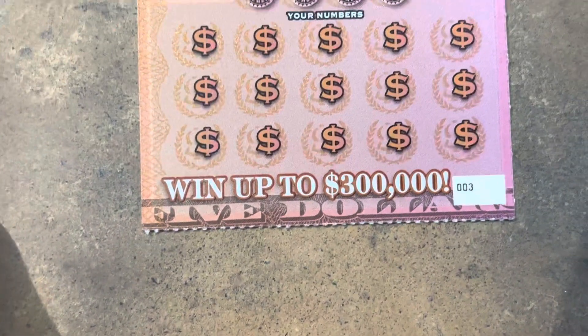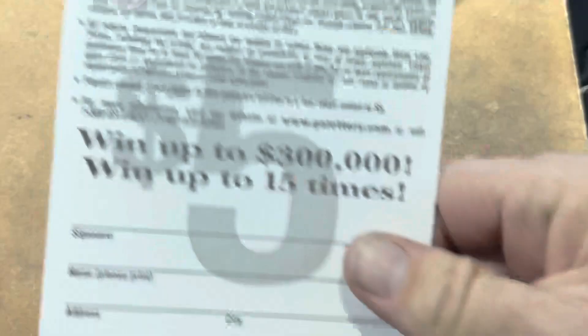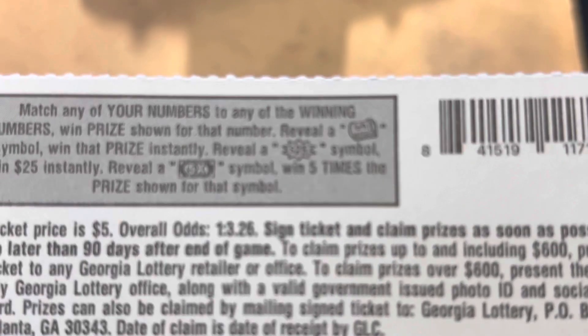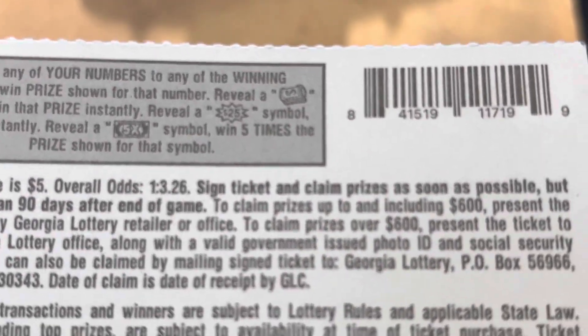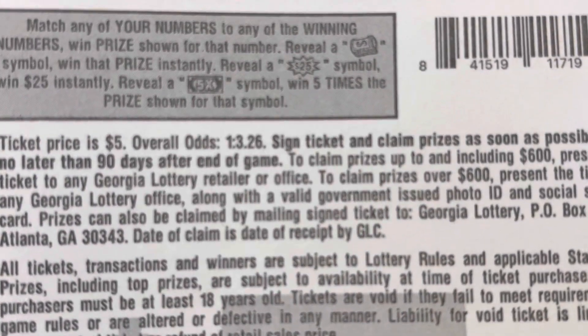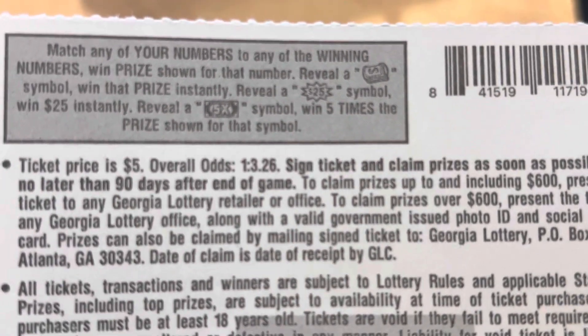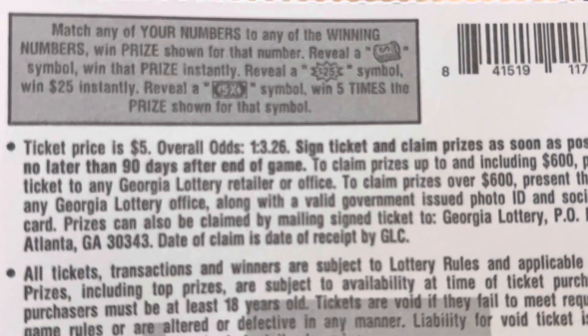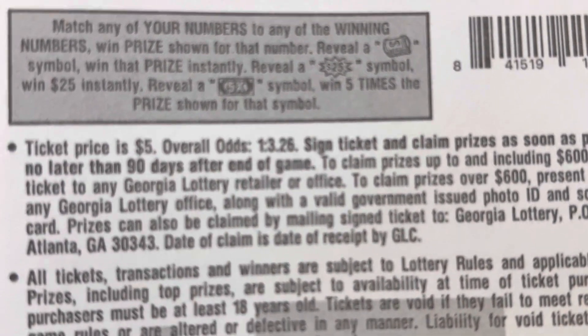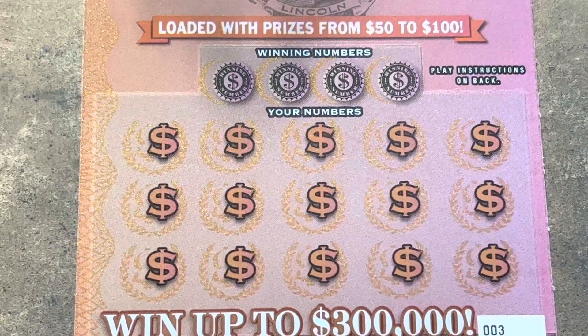The first reel is on tickets three and four. It's a matching number game, but here we go. Ultimately, it would be nice to see one of those three symbols. Check it out — there's a wad of cash. It's an auto win. There's a $25 burst and a dollar bill with 5x in the middle for five times the prize. Can we find a win on Lincoln?